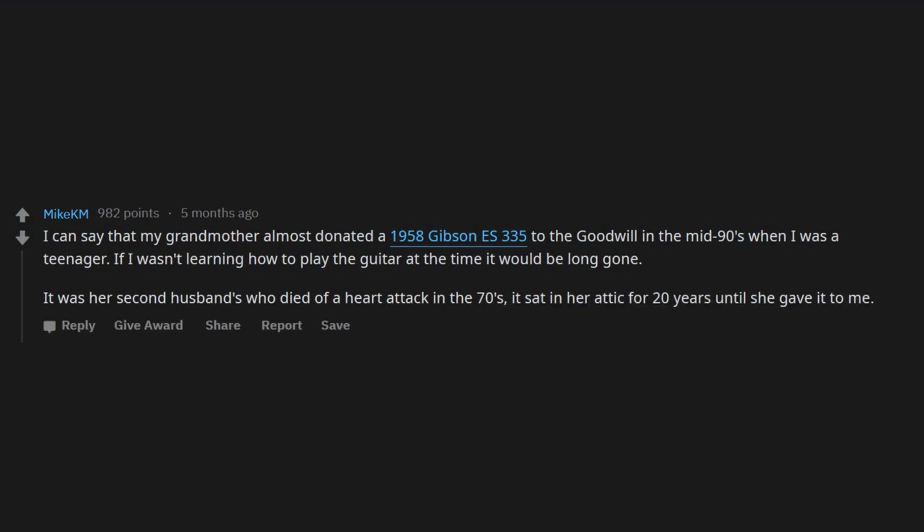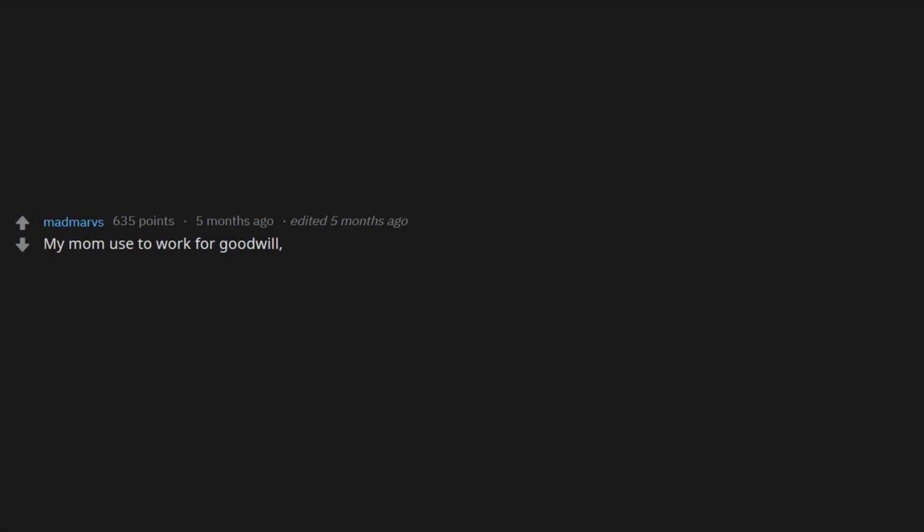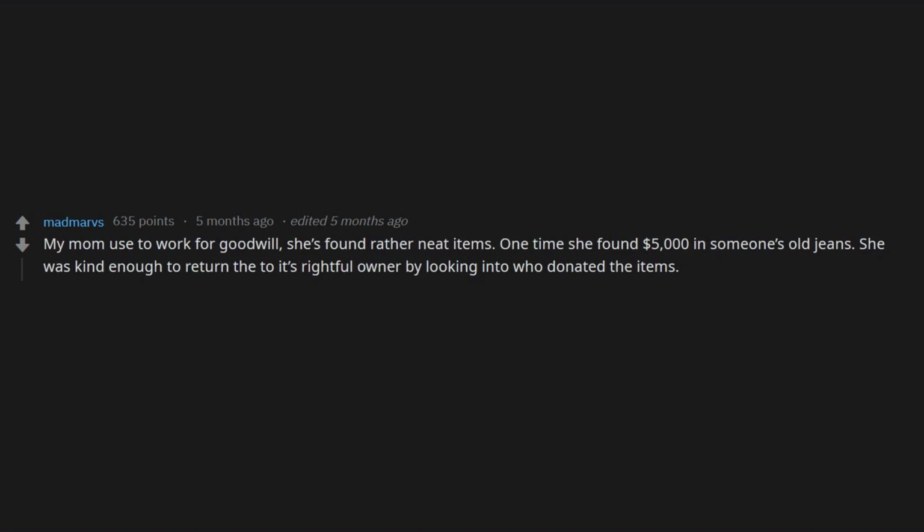My mom used to work for Goodwill. She's found rather neat items. One time she found five thousand dollars in someone's old games — she was kind enough to return it to its rightful owner by looking into who donated the items. And she found a hand grenade in an old jacket.